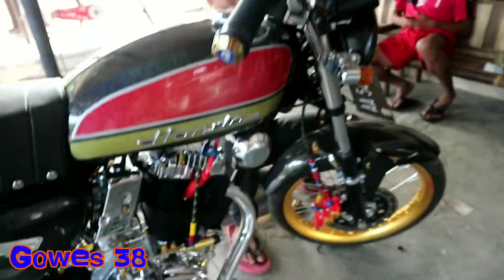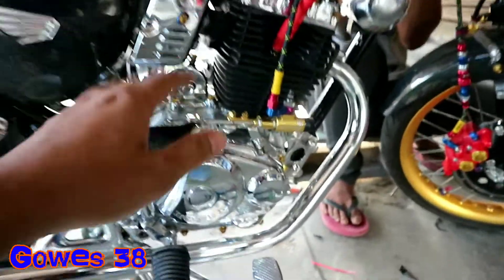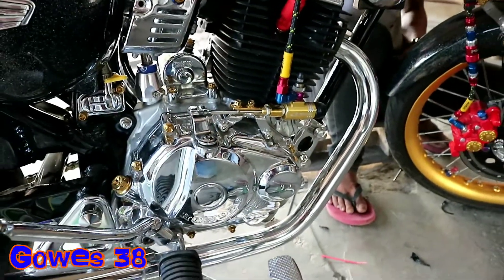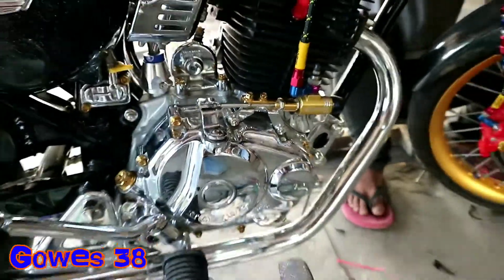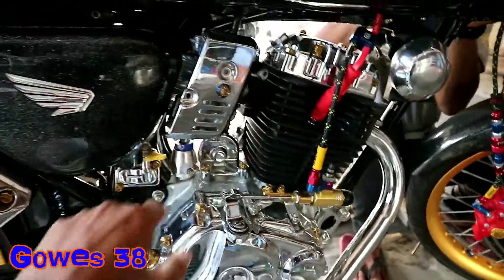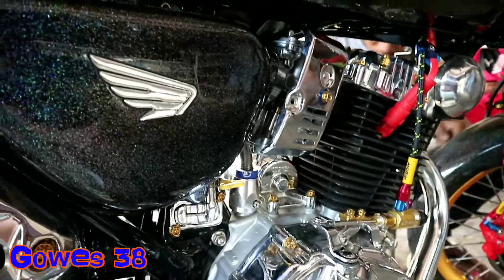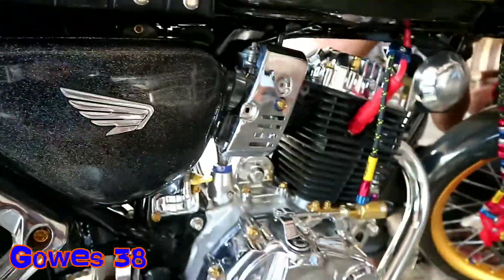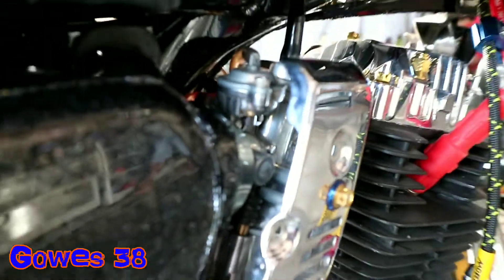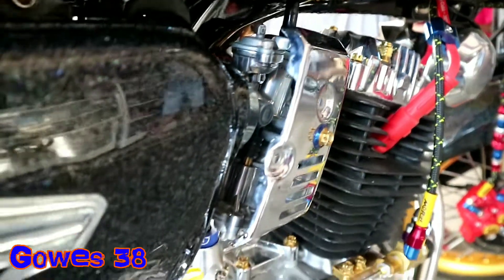Mantap coy. Lihat koplengnya sudah pakai kopleng hidrolik, sudah pakai hidrolik ya teman-teman. Karbunnya wampung ya, standar tapi di-slide karbunnya. Timbalnya mahal, lumayan.